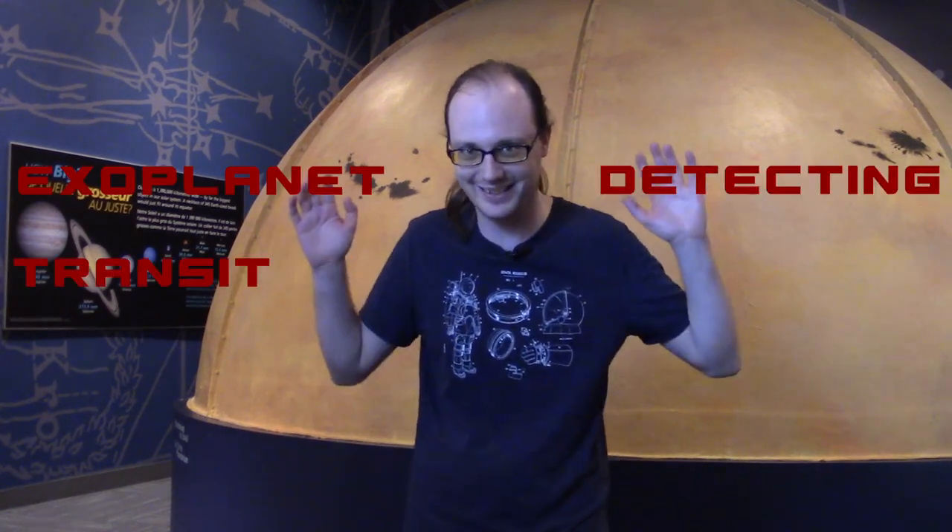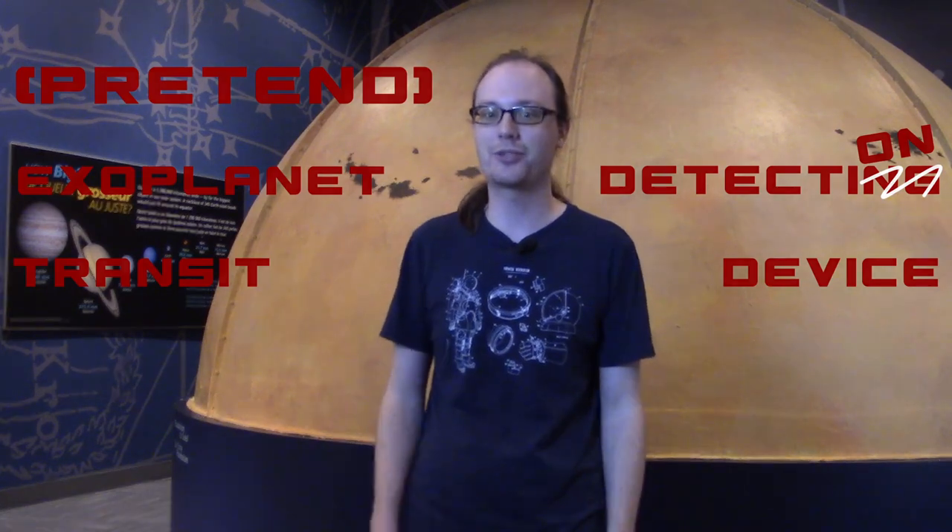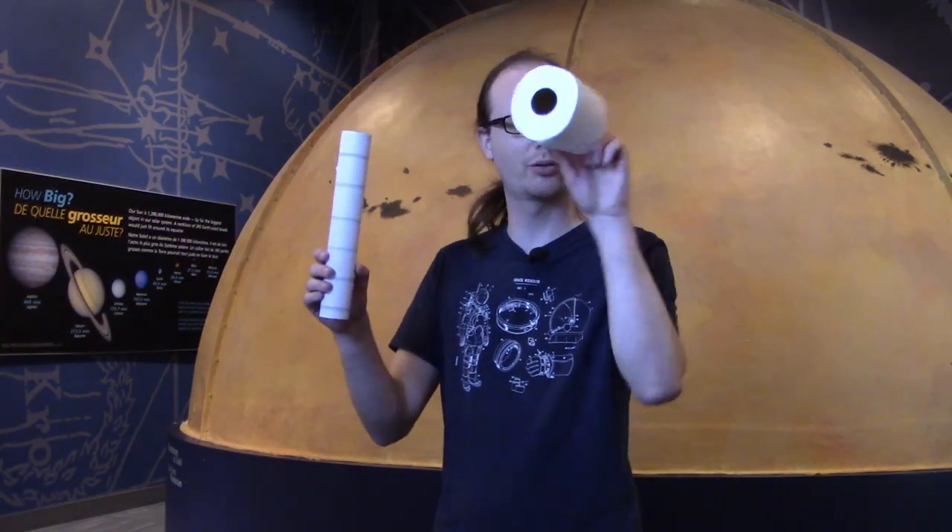So what happens to the total light when an exoplanet moves across its star? To find out, I'll build an exoplanet transit detecting device — well, maybe a pretend exoplanet transit detection device. I'll do a demonstration that simulates a planet moving across the star where we only see the total light. You can build an exoplanet transit detection device yourself using a paper towel tube, or even the tube from a toilet paper roll.